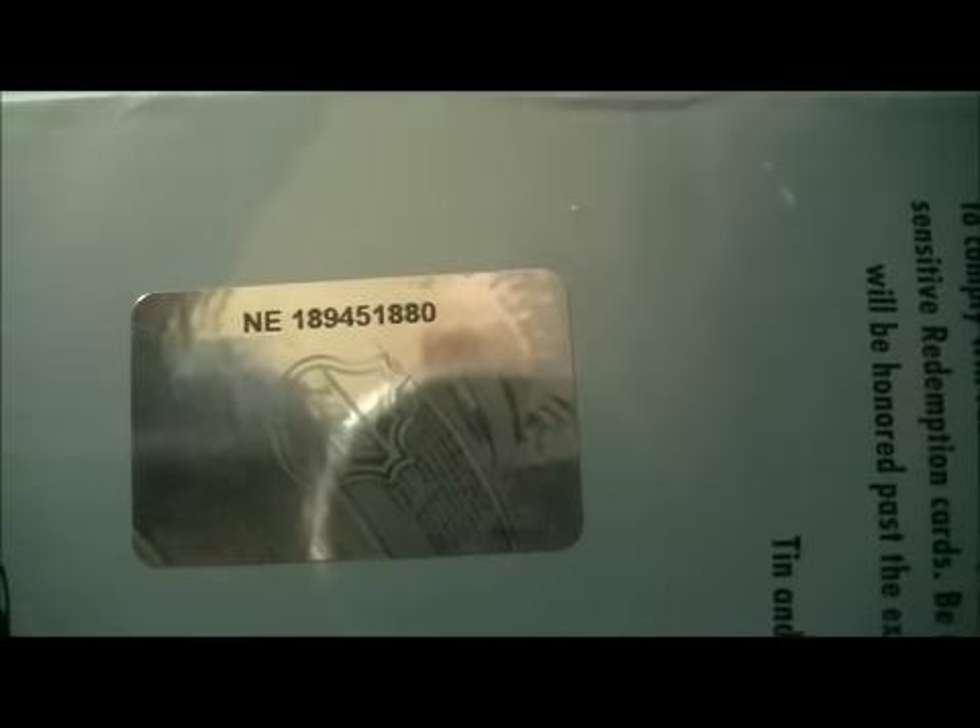The serial number on the tin is NE189451880.